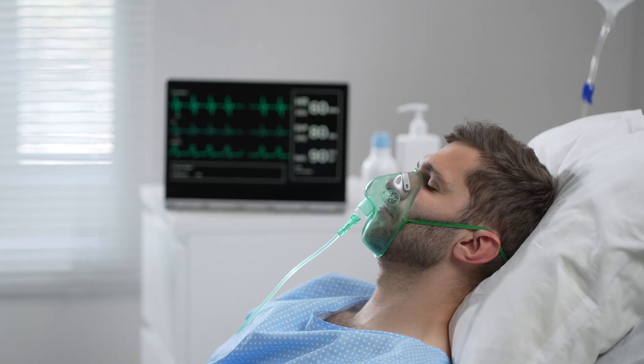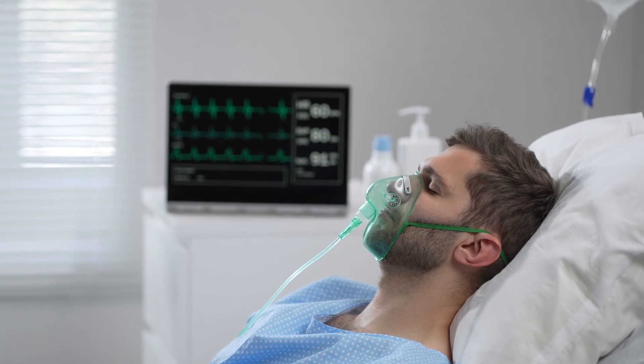In today's AnimalWised video, we share 10 of the diseases that cats can transmit to humans.